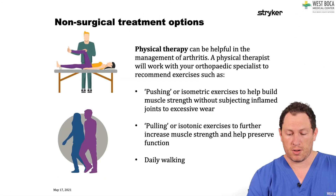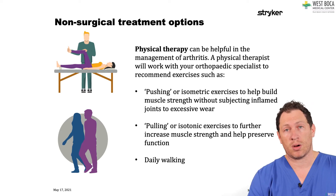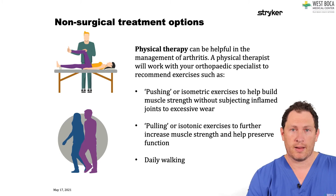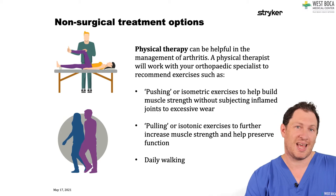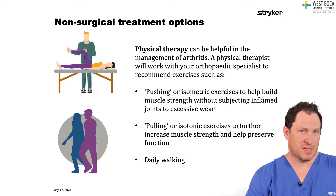Different pushing or pulling exercises can be really helpful in getting the muscles stronger. Patients always ask about walking — you absolutely are allowed to walk and I recommend walking on a daily schedule. It can be really beneficial, but it does not fix arthritis the same way a physical therapy program does. I love walking, but it doesn't fix things.